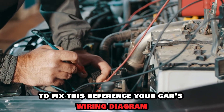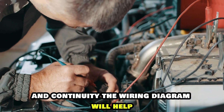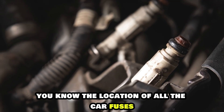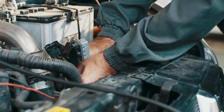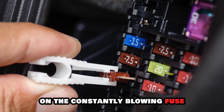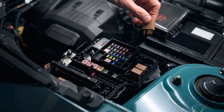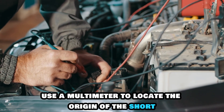To fix this, reference your car's wiring diagram and use a multimeter to test for amperage and continuity. The wiring diagram will help you know the location of all the car fuses. Inspect all of them to ensure that none are blown. If you find any that are blown, replace them. A great starting point is the constantly blowing fuse — visually inspect for physical damage on all the wires from it. If there are none, use a multimeter to locate the origin of the short.